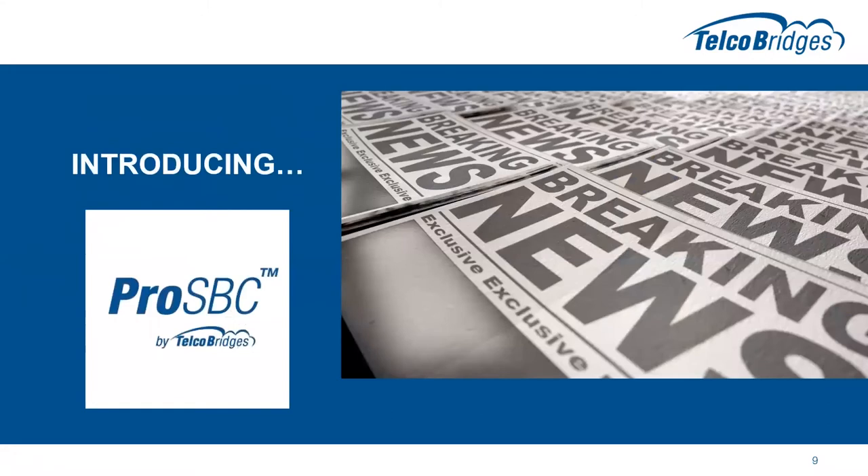This brings us to the introduction of ProSBC. We did a press release a few weeks ago giving a heads up to the market that this is coming and what our plans are for it. So let's get into some of the details.